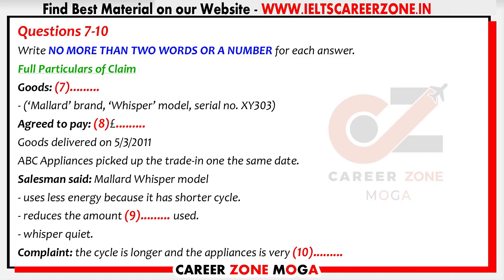Now, think carefully about this next question. What did the respondents say about the quality of the goods, or the way they would perform? The salesman said, 'The Mallard Whisper model has a much shorter cycle, so it uses less power.' And he added, 'It will also use less water.' Well, partly. It does seem to use less water, but both the wash cycle and the rinse cycle go on for much longer than my old machine, so I don't see how it can use less electricity. But the sales assistant also said, 'This model is whisper quiet.' And is it? No, not at all. It's so noisy we can't hear the television in the next room.